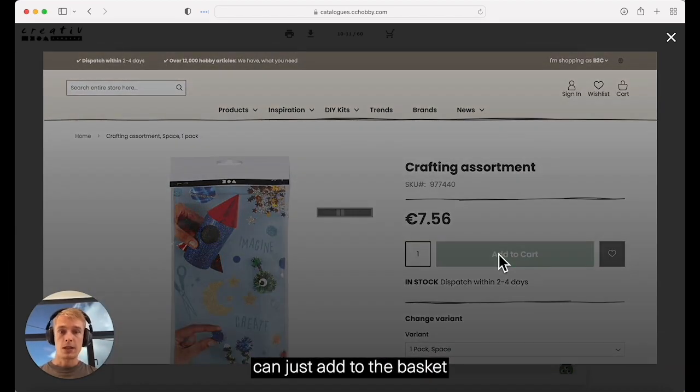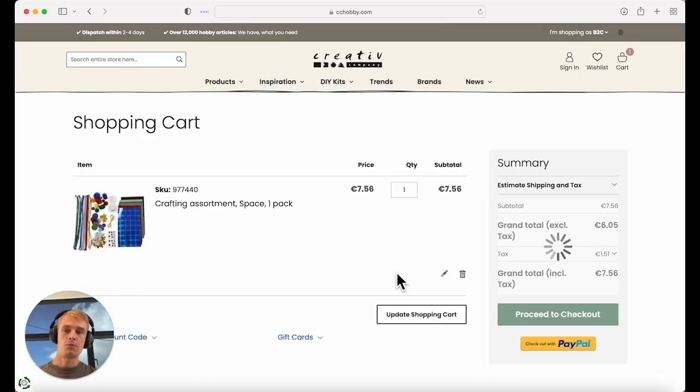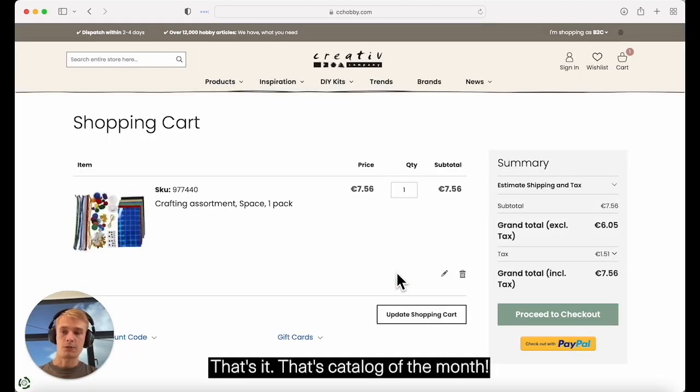And then you can just add it to the basket and go to view cart, which will actually take you to their webpage ready to check out. And that's it — that's Catalog of the Month.